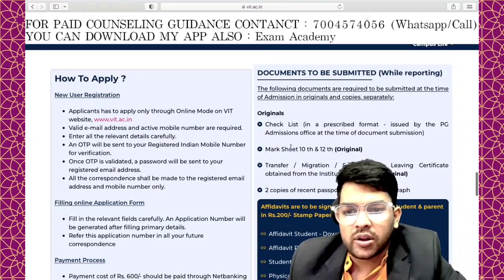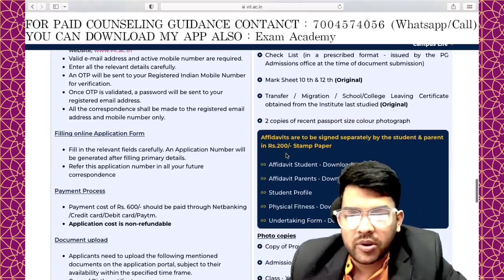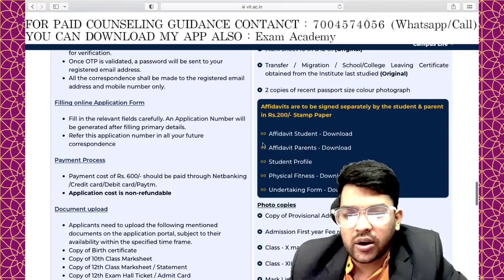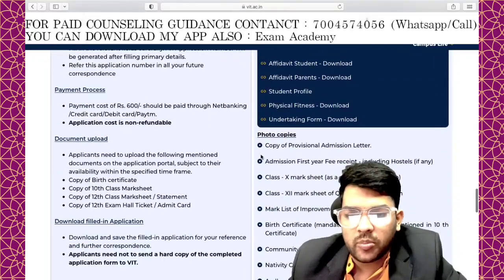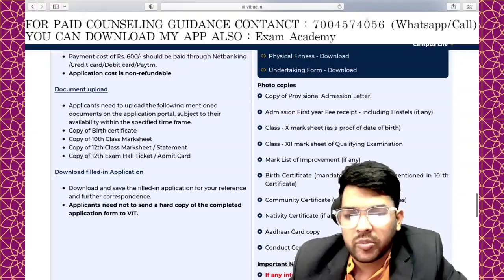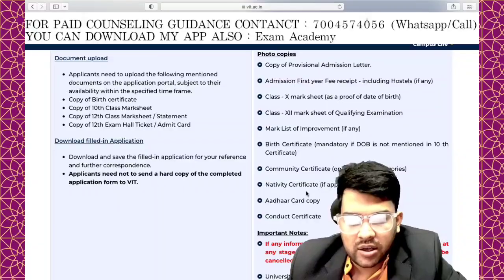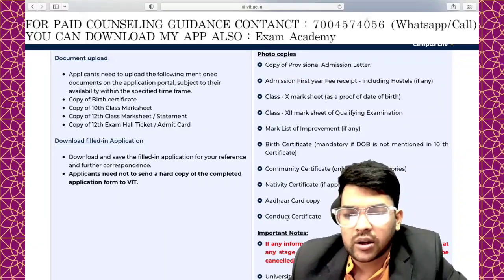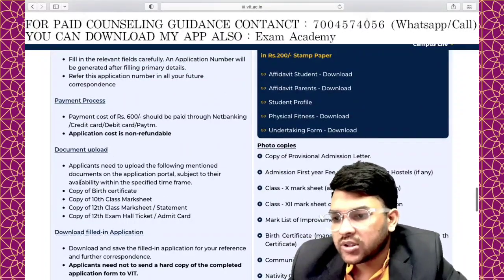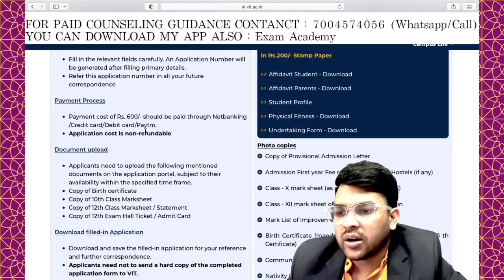Documents required include: original Class 10 and 12 mark sheets and transfer certificate, two copies of recent passport-size photographs, a stamp of ₹200 for downloads, photocopies of the admission letter, first-year fee receipt, Class 10 and 12 mark lists, birth certificate, community certificate for SC/ST, nativity certificate if applicable, Aadhar card, and conduct certificate.